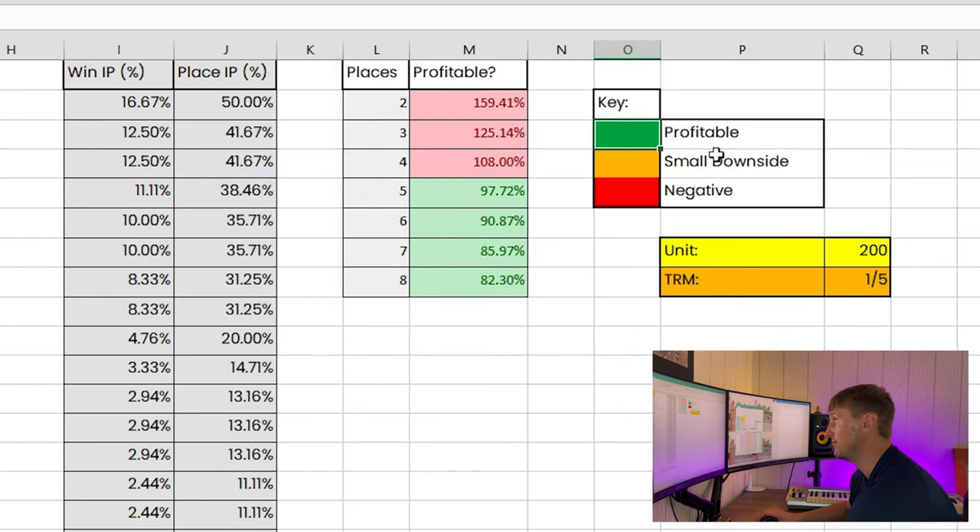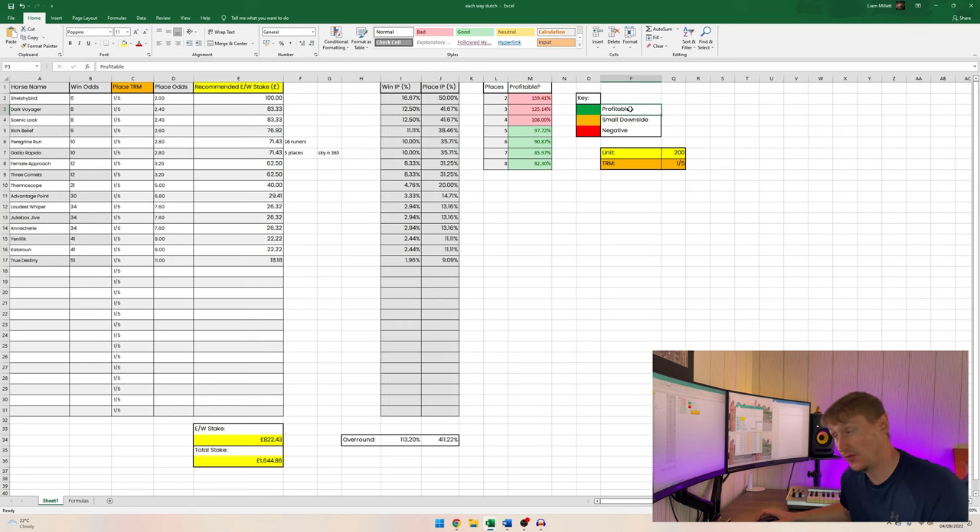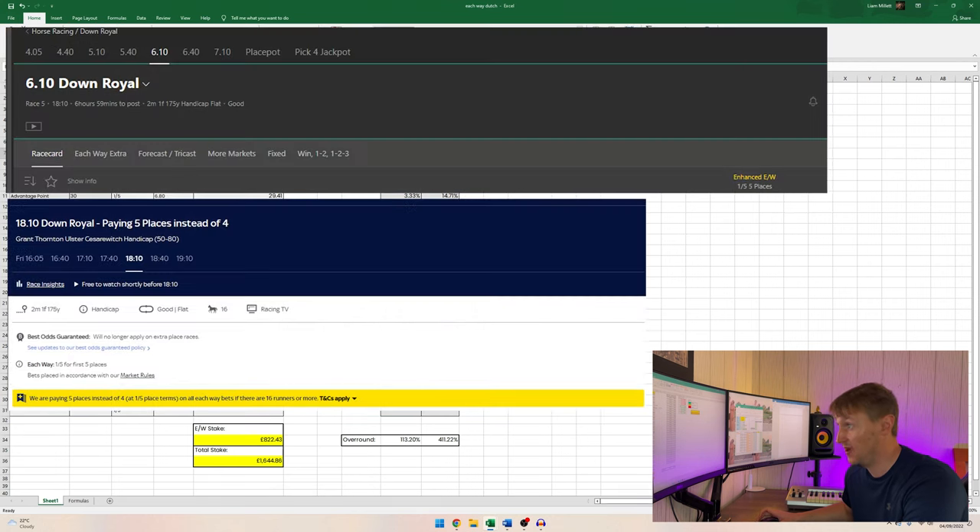Once you've set the place odds, look at the section on the right-hand side of the spreadsheet — this tells you whether or not the race is profitable. There's a colour-coded key: green represents profitable; orange represents a small downside, meaning you might have a small worst-case negative on the Susie Beth sheet but long-term expected value is likely on your side; red means negative — you likely have the expected value against you and will lose money over the long term.